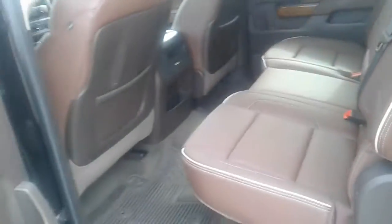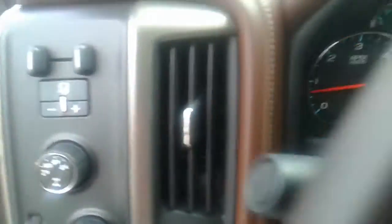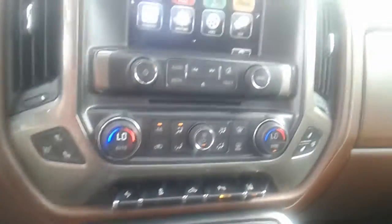It does have the sunroof and the rear DVD player as well. Got a really nice leather mink interior. Premium Bose sound system. Integrated trailer brake controller. Heated and cooled seats. And it's got all your safety features on here as well.